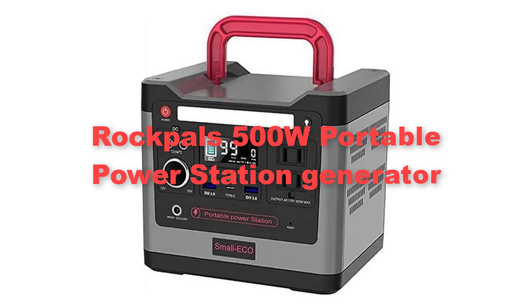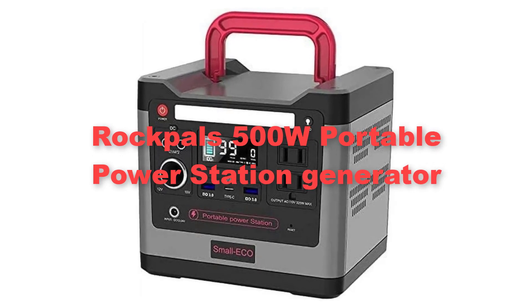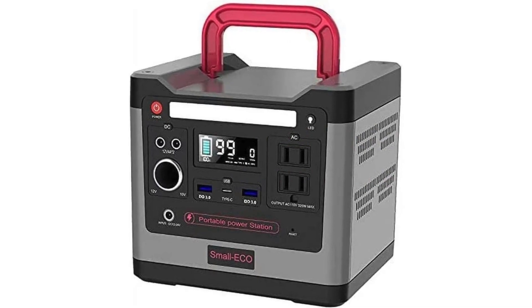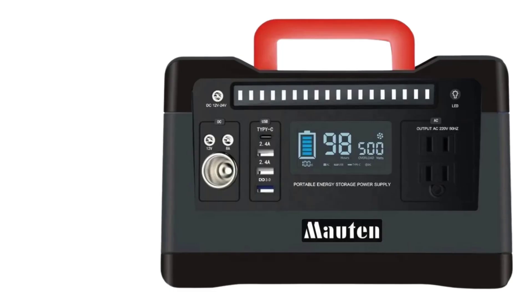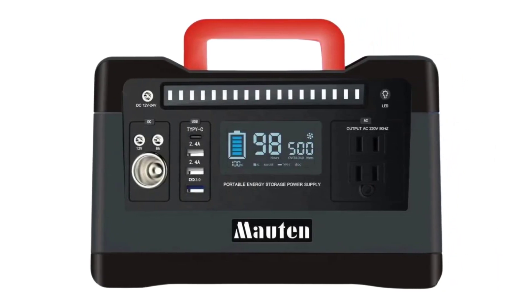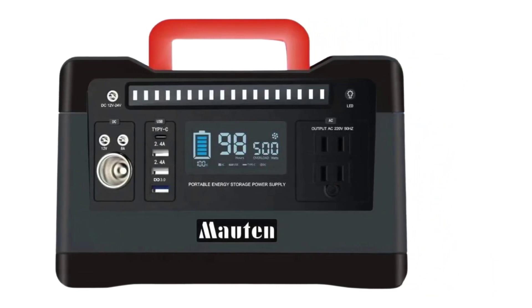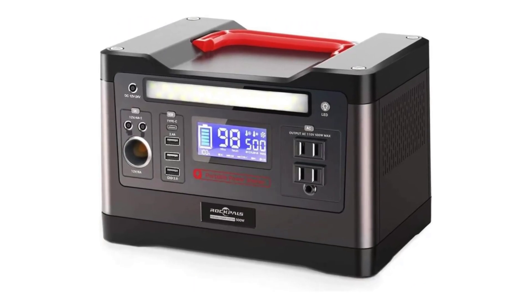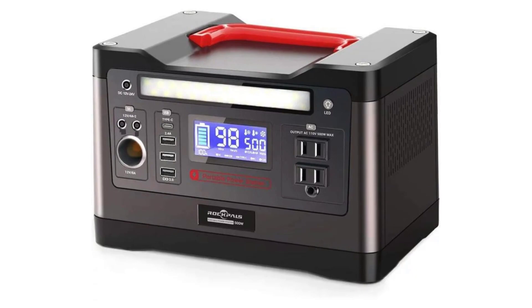First, we kick off our list with the Rockball 500 VLU Portable Power Station Generator. It is a compact yet robust solution for off-grid power needs. With its 540Wh Lithium Battery Pack, it provides ample energy storage for charging various devices and powering small appliances.